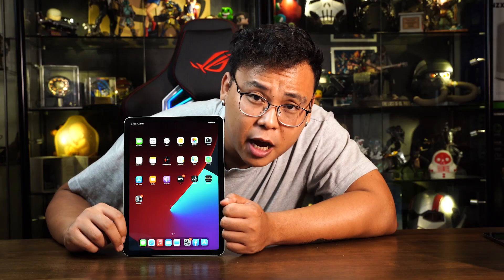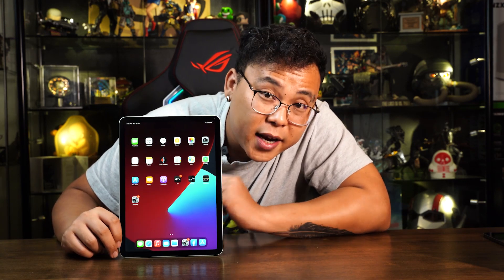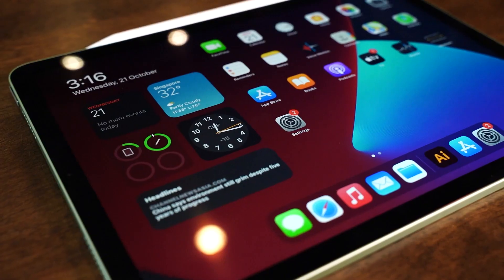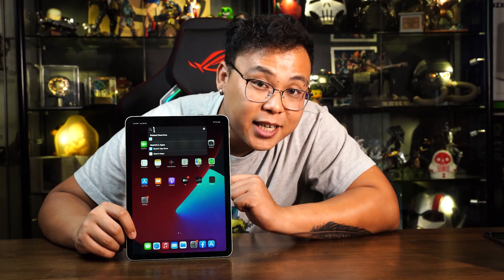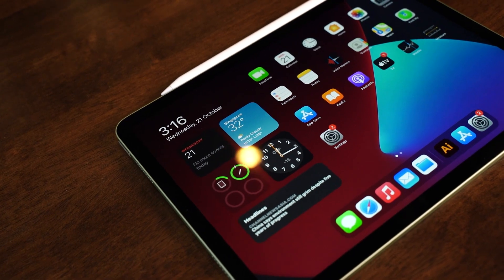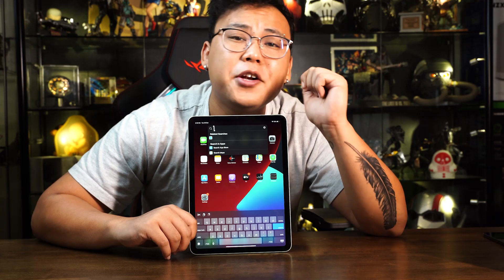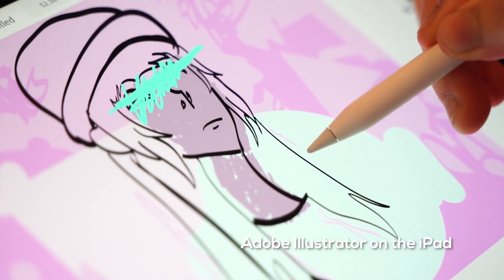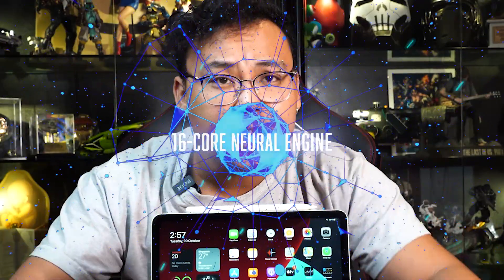The standout feature of the 4th generation iPad Air is the A14 Bionic chip. It's actually the first device of any kind to be announced with this brand new processor, which is also powering the iPhone 12 smartphones. This latest generation A-series chip features a new 6-core design for a 40% boost in CPU performance and a new 4-core graphics architecture for a 30% improvement in graphics, combining all that horsepower with a 16-core neural engine that delivers performance twice as fast.